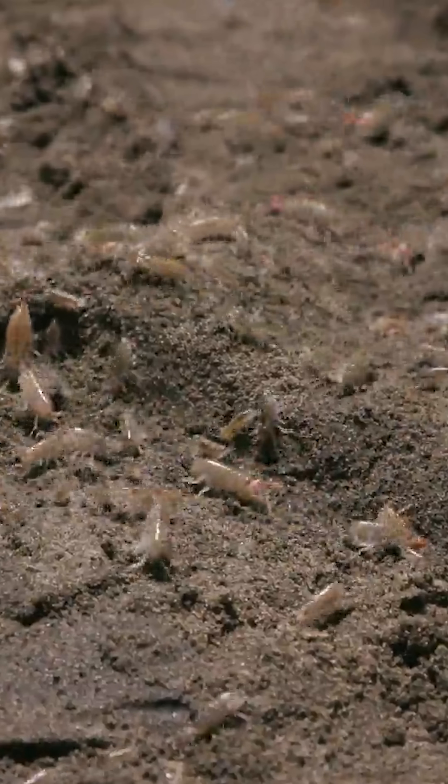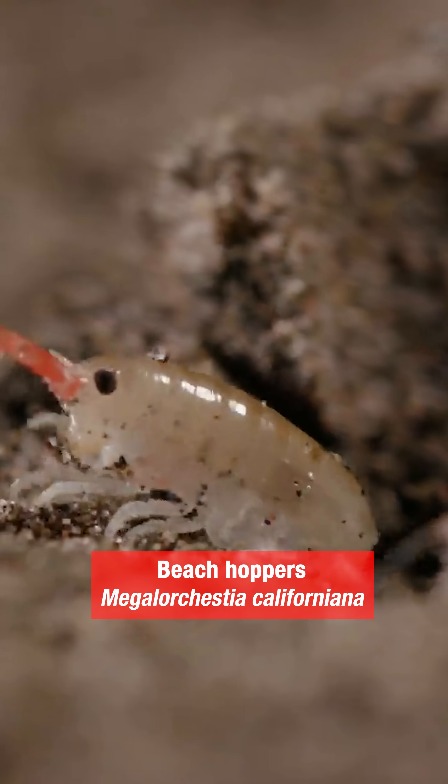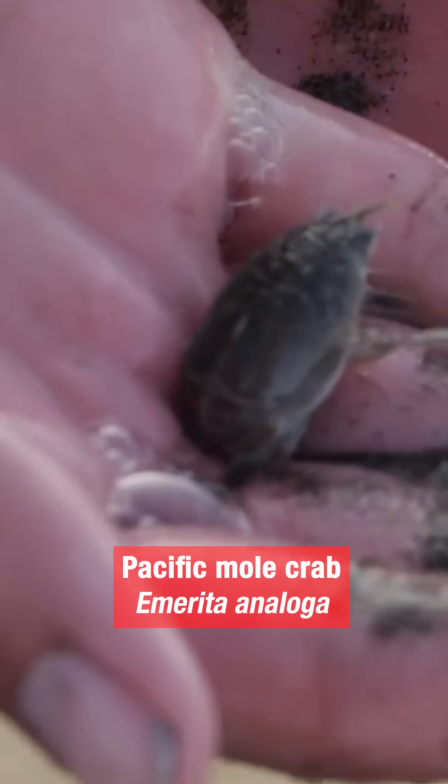The name sand flea is also given to two crustaceans: beach hoppers and the Pacific mole crab, or sand crab. I know — it gets confusing.